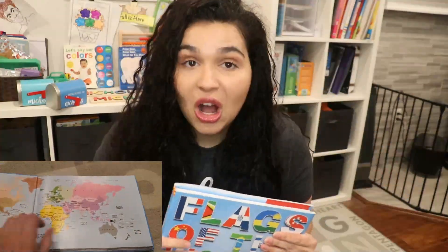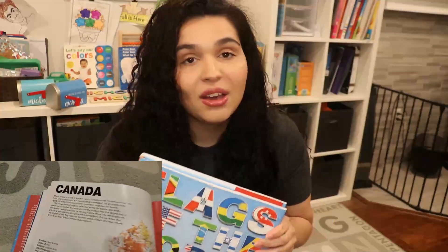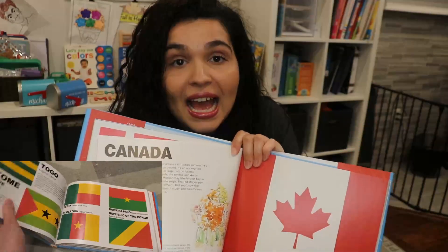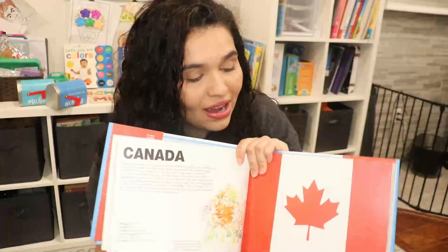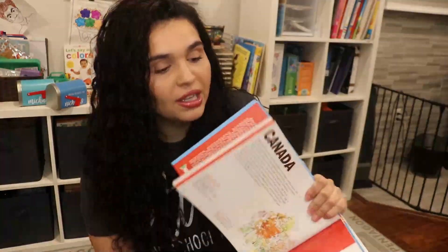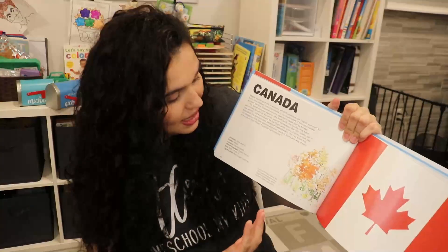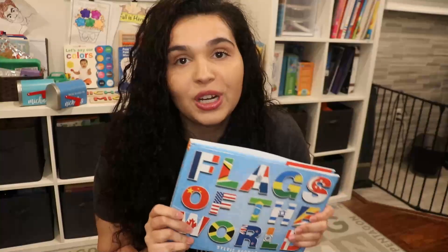Another book I got for Nicholas is Flags of the World. For geography we've been learning about different countries, their flags, their culture, and food. When I saw this book I thought it would be perfect. For example, if we're learning about Canada, we can find the Canadian flag and talk about it — we usually color the flag. I love having physical books rather than just going online. There's also a little description about each country so we can learn some facts. I thought this would be a wonderful addition to our collection.